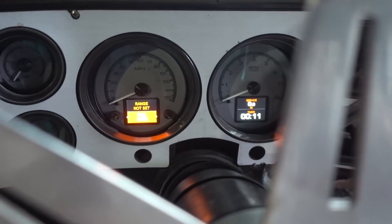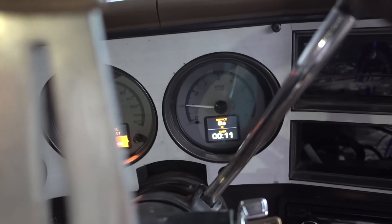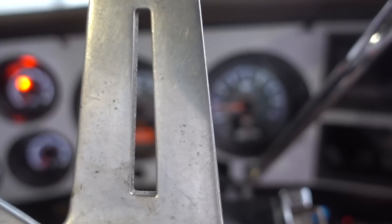Those Dakota Digital gauges — oh yeah. Money.